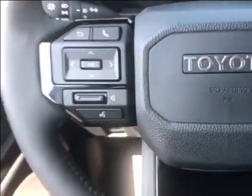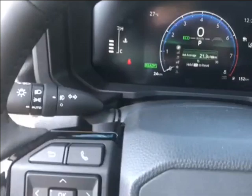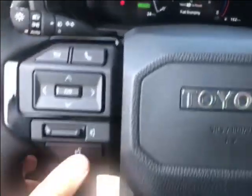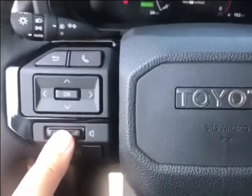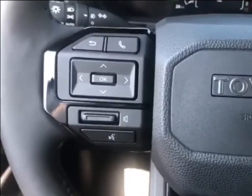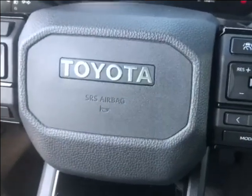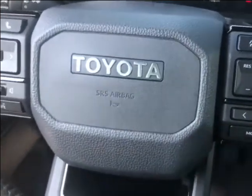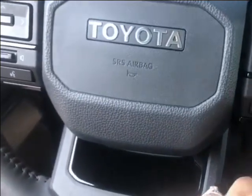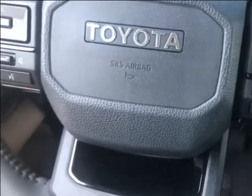Looking at the steering wheel audio controls — the controls on this side control the digital screen, and you can see it changing as I click the buttons. You also have volume up or volume down for your radio station, or if you're talking on the phone, because this does have Bluetooth connection with voice recognition. Jumping over, you have your cruise control, lane tracing assist, pre-collision system, and controls for the cruise control. You can go back and forth between radio stations, and for mode you can switch between AM, FM, or satellite radio.